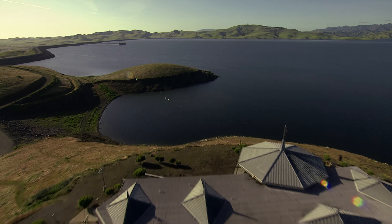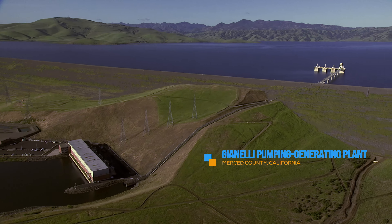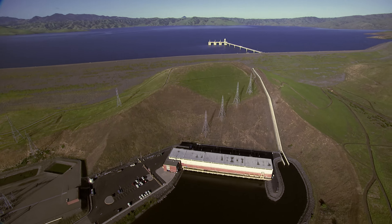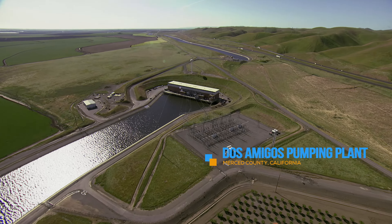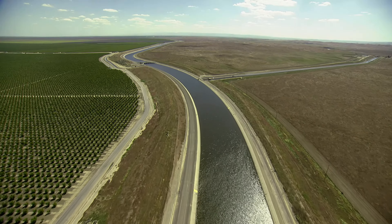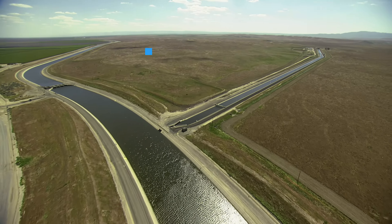Overlooking San Luis Reservoir is the Romero Visitor Center, which offers exhibits and videos that highlight California's world-renowned water delivery system and the importance of water in our lives, along with impressive views of the reservoir. With no watershed to support San Luis, the Gianelli Pumping Generating Plant moves water from the O'Neill Forebay into San Luis Reservoir, and generates electricity when water flows are reversed. To the south, the Dos Amigos Pumping Plant gives water a 113-foot lift as it continues along the California Aqueduct.